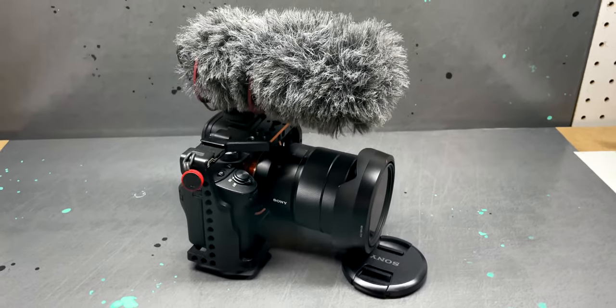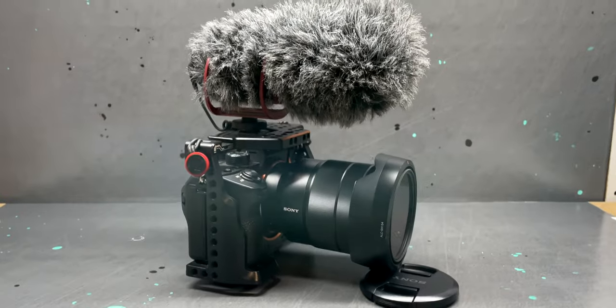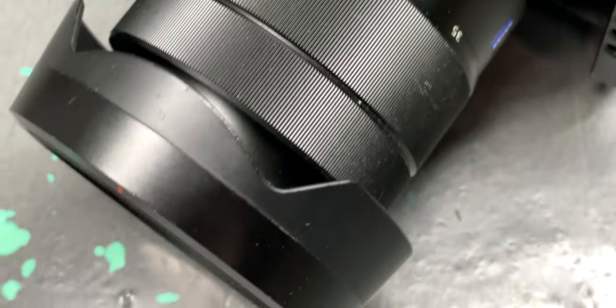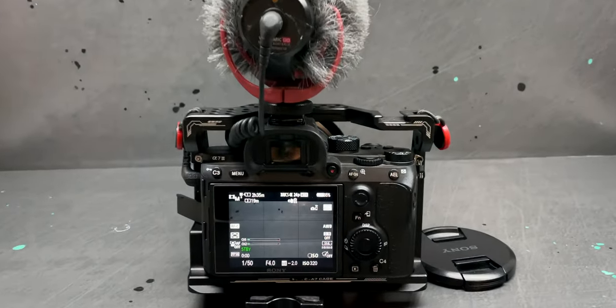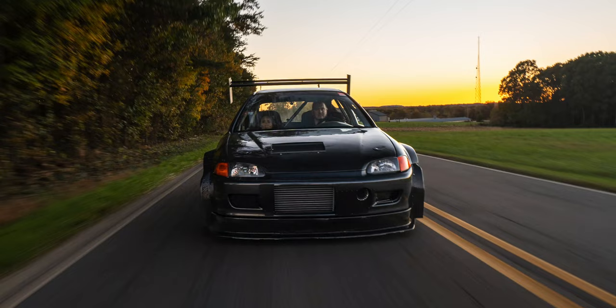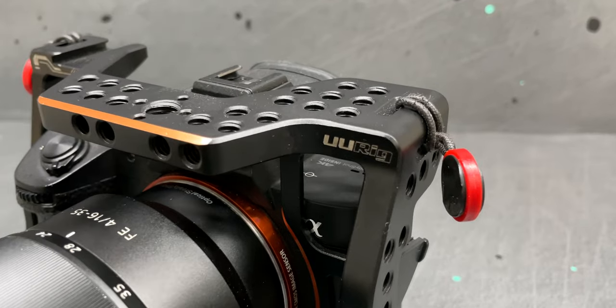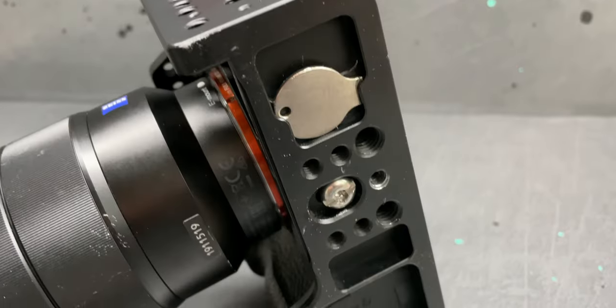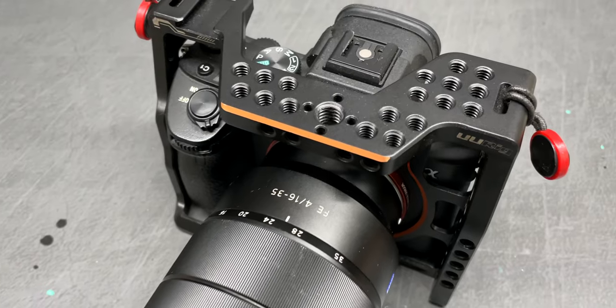First is my main camera, my Sony A7 III, which I'm filming on right now. It is my main workhorse — it literally does everything. It's a great hybrid camera, takes great pictures, does awesome video. I've used this for the last four years. They just dropped the A7 IV which I'll probably trade this one in on. The camera is wrapped in a W Rig full cage, which is great for protection and attachments. I highly recommend getting a cage for your camera.